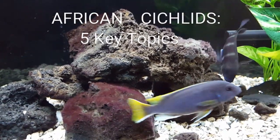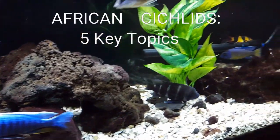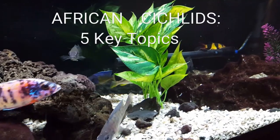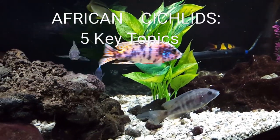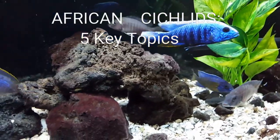Hello YouTube, this is Ben with the African Cichlid Tank and today's topic are five challenges that every cichlid keeper has to resolve. Let's go ahead and get right into them.